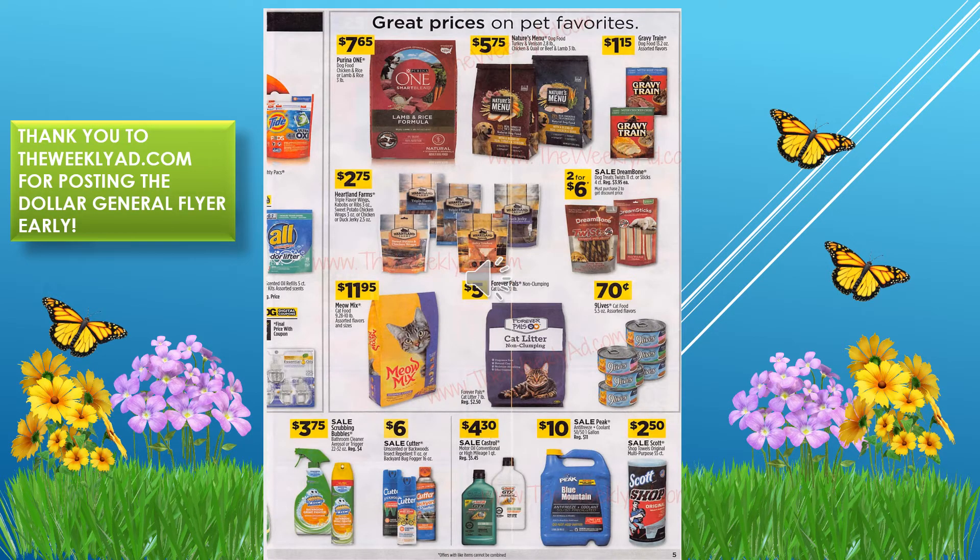On this page we have pet products. Nine Lives cat food cans are 70 cents. Forever Pals cat litter is five dollars. Purina One for dogs is $7.65, and Nature's Menu for dogs is $5.75.